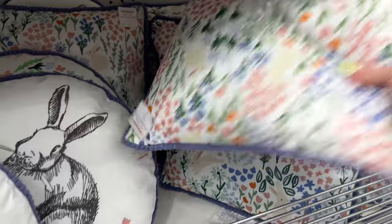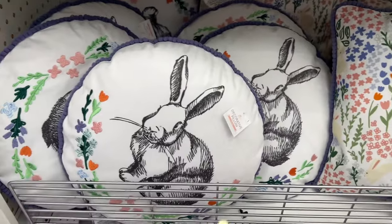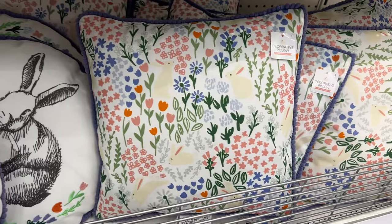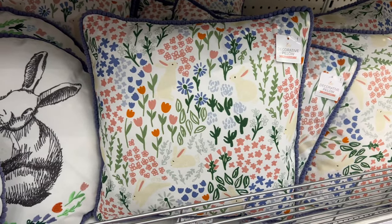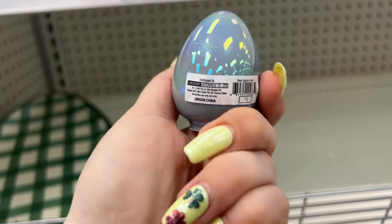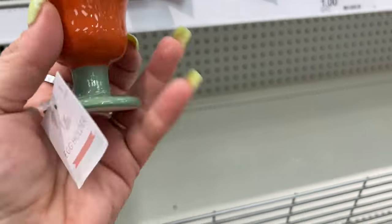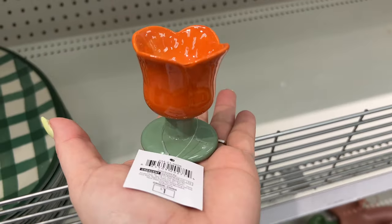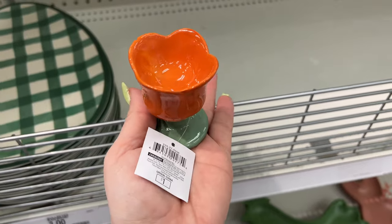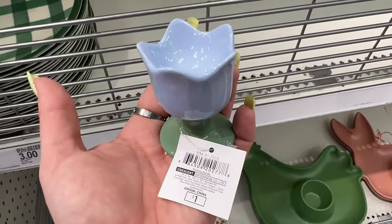Decorative pillows for five dollars — some cute spring ones. Oh look, they have little bunnies! Aren't those cute? And those too — look at the little bunnies — five dollars. These little eggs, like the ones we saw in the tray, are a dollar. Oh, look how cute these little egg holders are — a dollar!